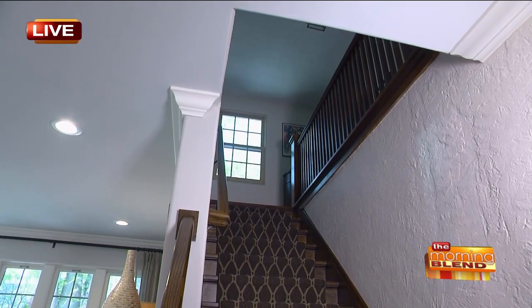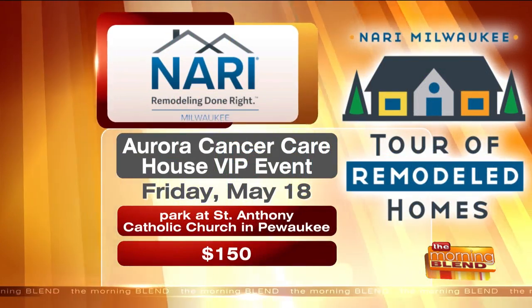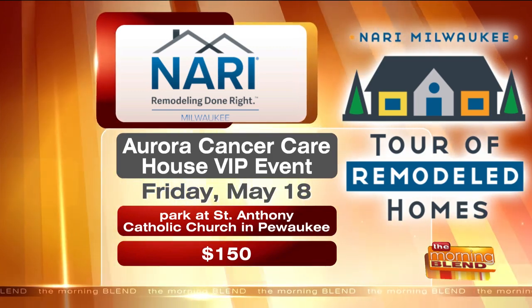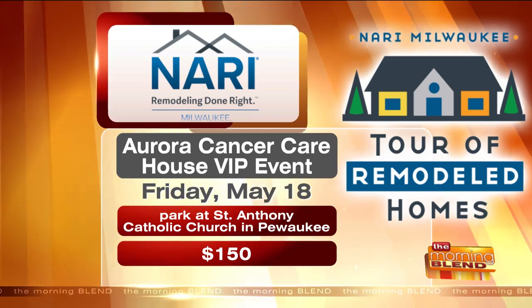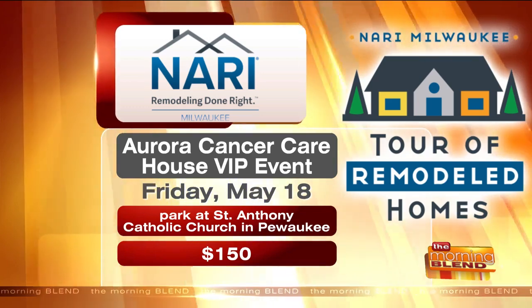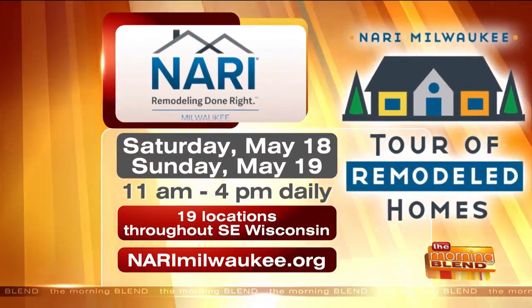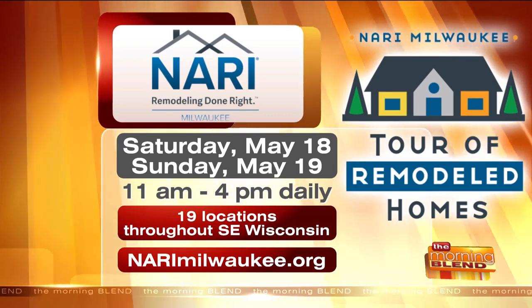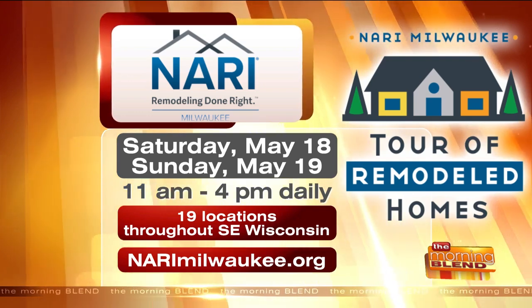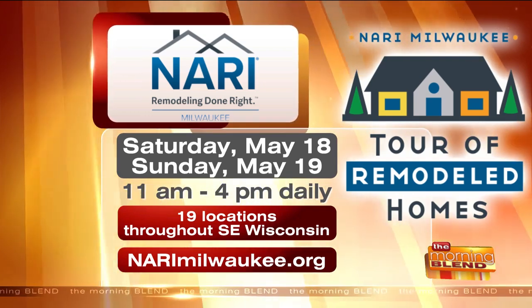And the crown molding as well. You're going to get to see details like these during the tour in all kinds of different homes. Just to reiterate the events: first of all, the Aurora Cancer Care House, which is the VIP event happening on Friday night. You can learn more by going to narymilwaukee.org — tickets are $150 a piece. The tour itself starts Saturday from 11 to 4, and Sunday 11 to 4 as well. Make sure you get online to narymilwaukee.org to get your tickets, because you will get a discount.